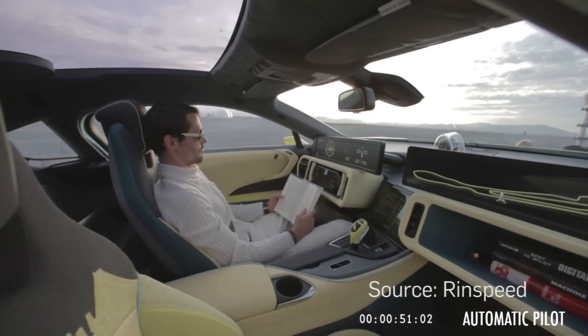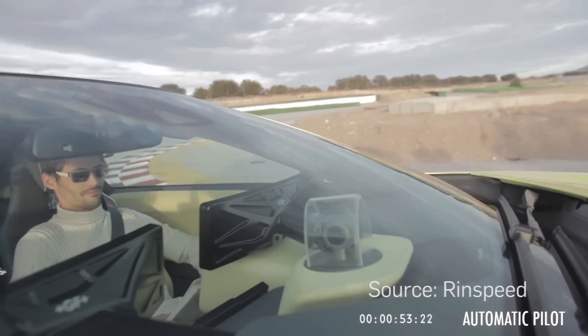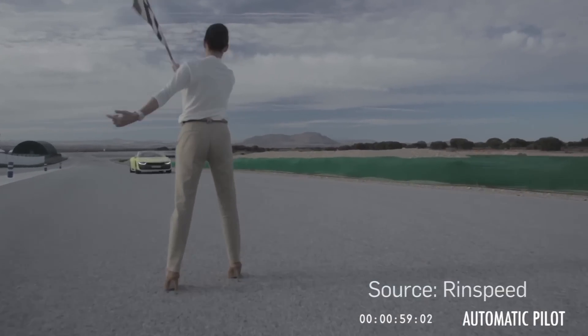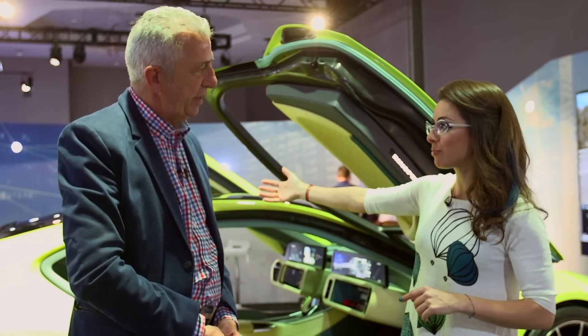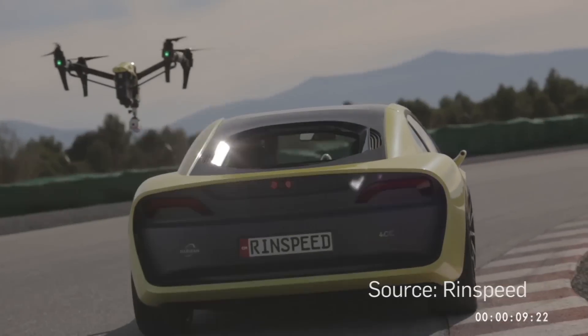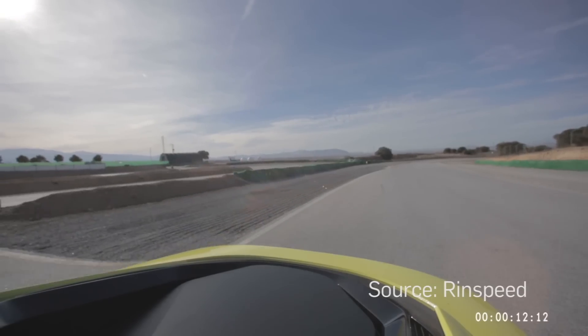It offers you the user experience of your smartphone or even beyond — all the services — and you want to do something else. And we haven't even talked about the fact that there is a DJI-inspired drone that has been tricked out perfectly with the vehicle. What is the point of having a drone with the vehicle?